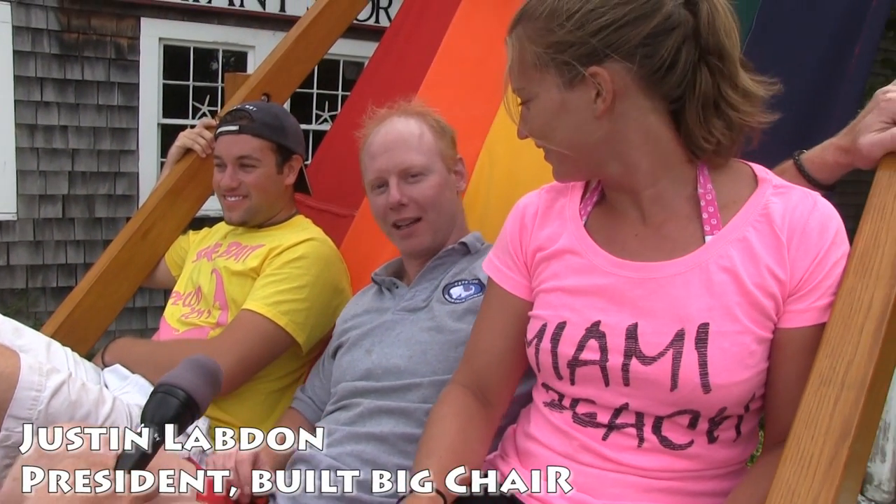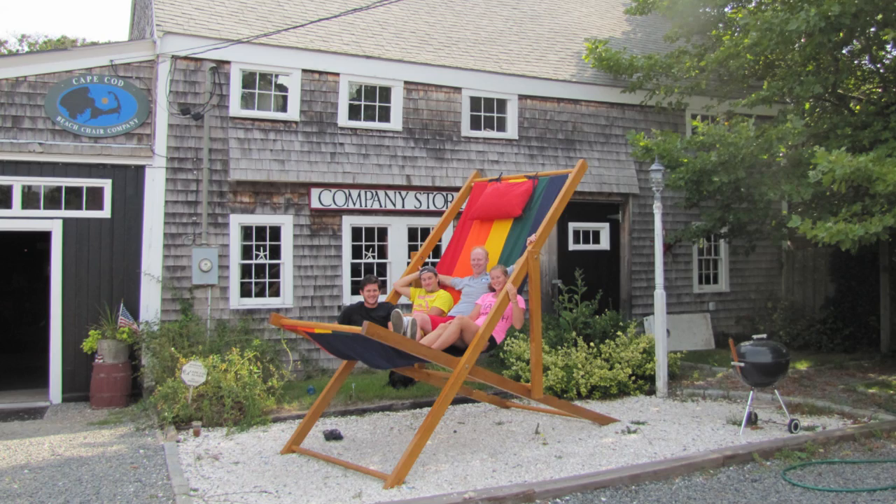Guys, what's the vibe you're getting from the giant beach chair? It seems to have a very positive energy. It's the company motto — it's a very chill vibe. It's not just a chair; it's a lifestyle here at the Cape Cod Beach Chair Company. We like to relax in the biggest chair possible.